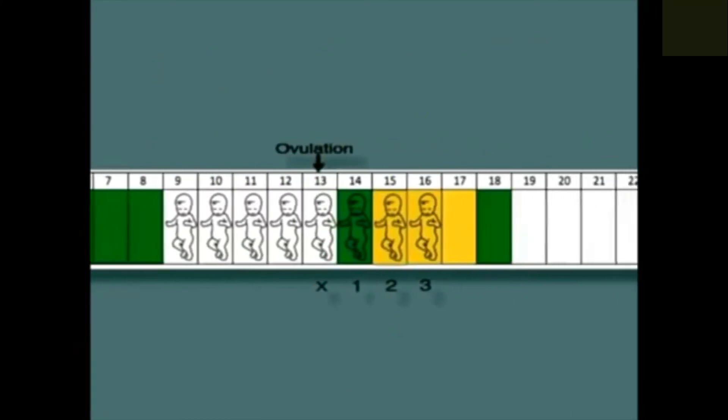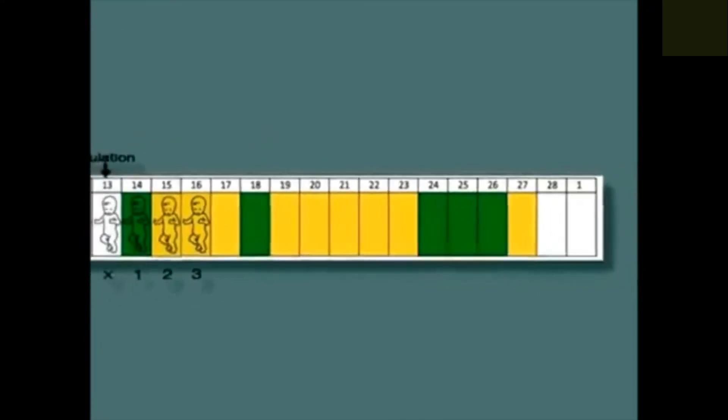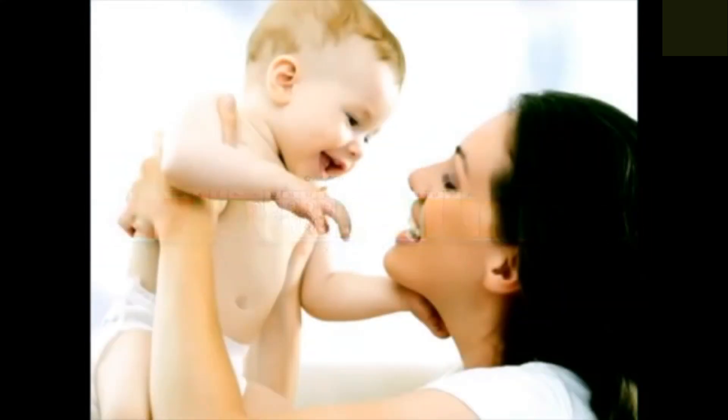We can now see how essential cervical mucus is for fertility. Once you're familiar with your patterns, you'll be able to identify your fertile and infertile times. This knowledge can help you to achieve or avoid pregnancy.